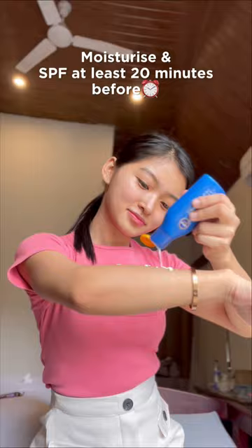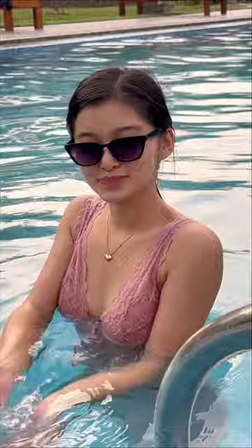Don't go swimming before you follow these skincare tips. Moisturize and apply SPF at least 20 minutes before going into a pool. You also have to take a short, quick shower before swimming to hydrate the skin — this prevents your skin from absorbing chlorine water. You should not forget to apply an oil or conditioner on your hair.